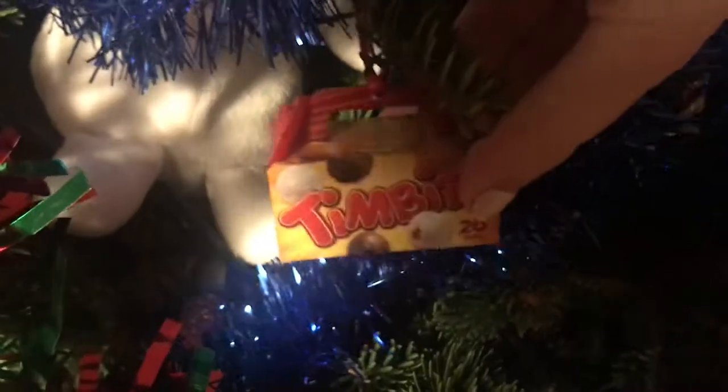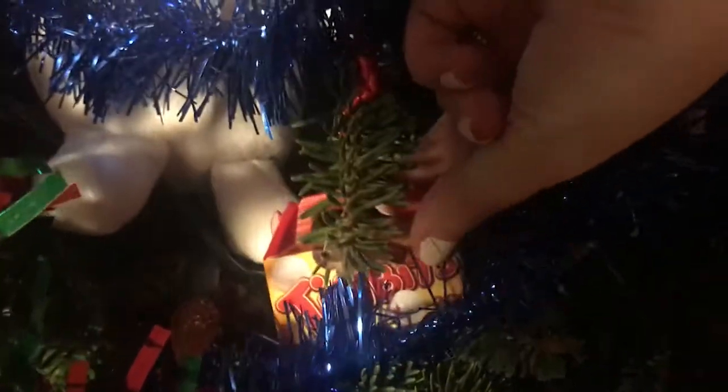Every year I get my mom an ornament from Tim Hortons. This one is one of my favorites — it's like a little Timbit box, super cute. And this is an ornament my aunt Kathy got me.